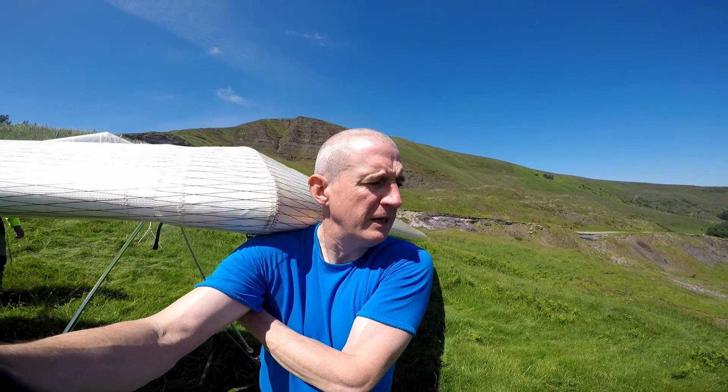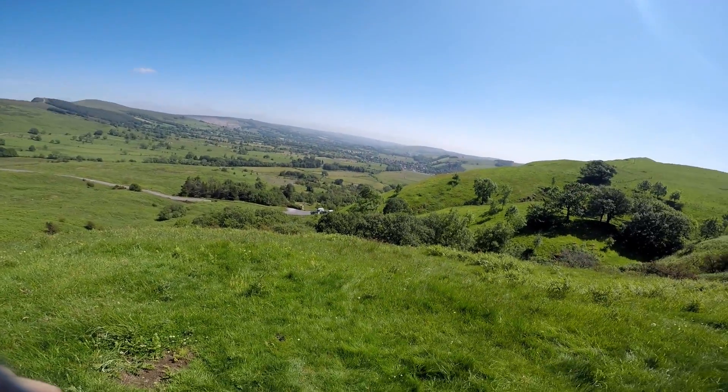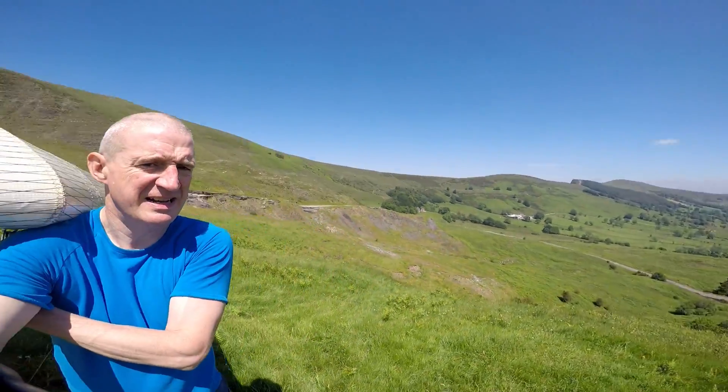Welcome to a beautiful sunny day on Mam Tor. The wind is about 15 miles an hour from the east, directly from the east, so we're on the pin pool where we're going to take off. It's looking like it should be a good day — nice and thermic up there — and we're hoping to get high.